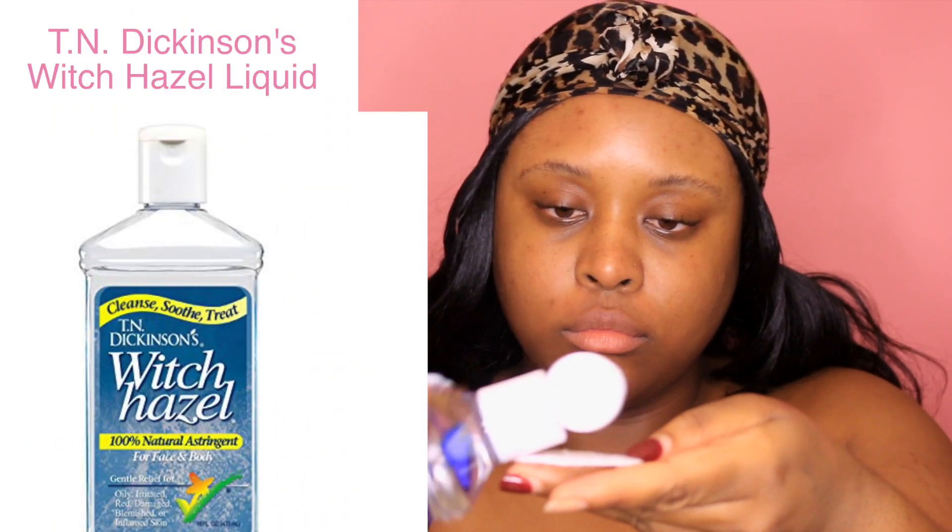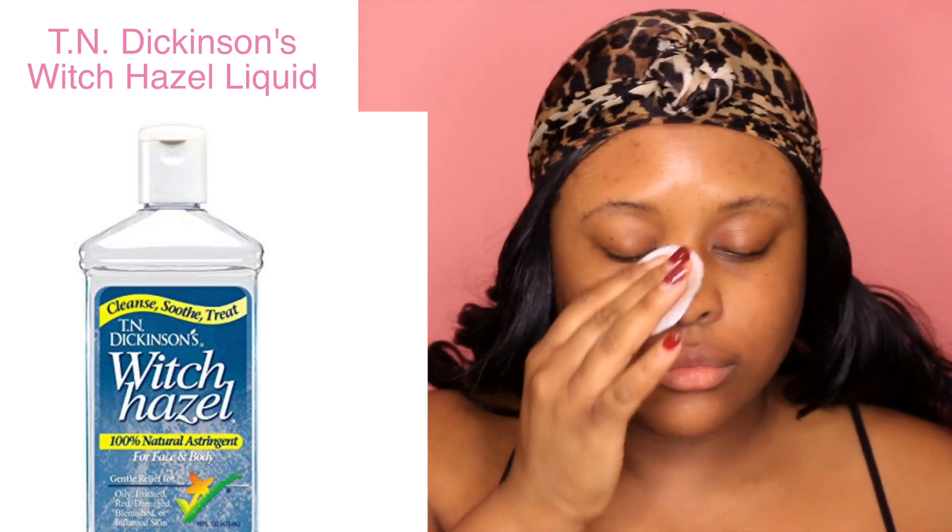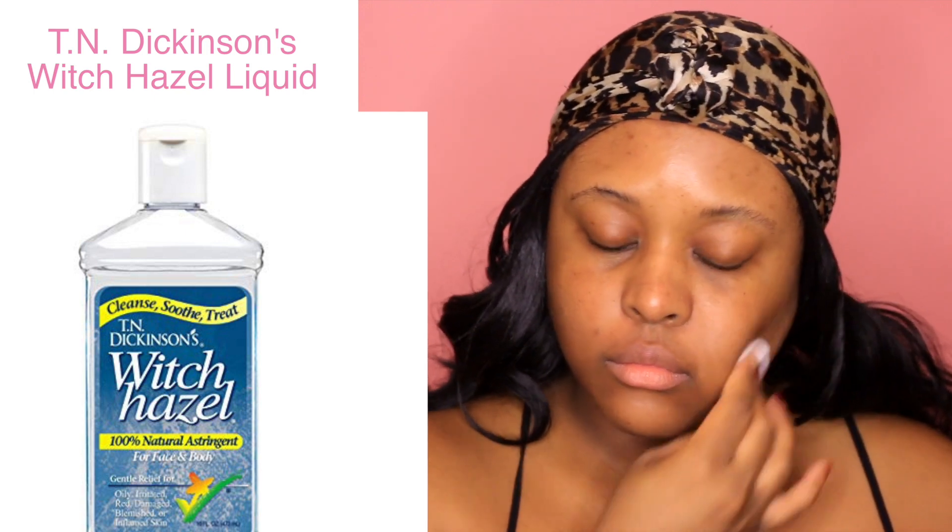Next I'm gonna use witch hazel as my toner today. This is a really inexpensive option — I get it at Walmart. Most of these products are from Walmart; I do recommend going to Walmart for drugstore items because they typically have the lowest prices.